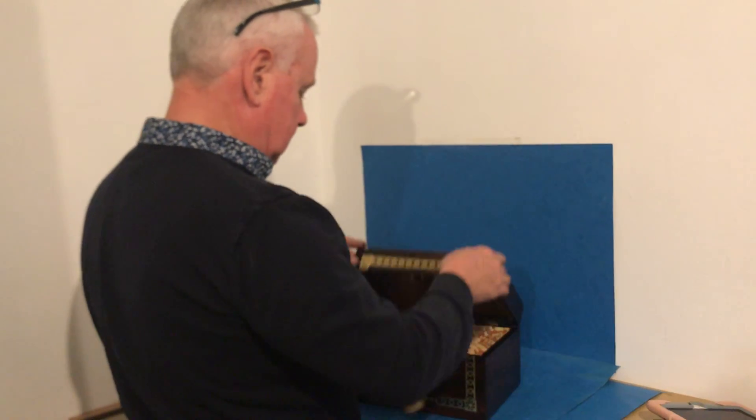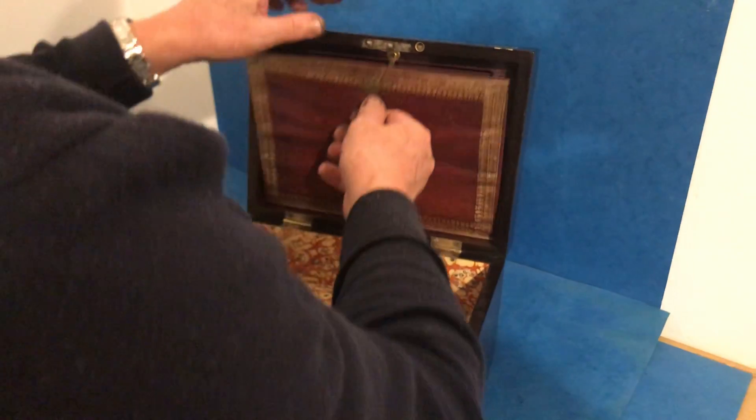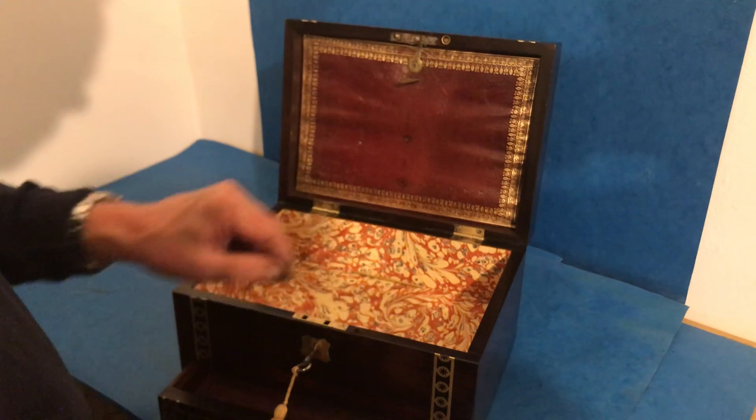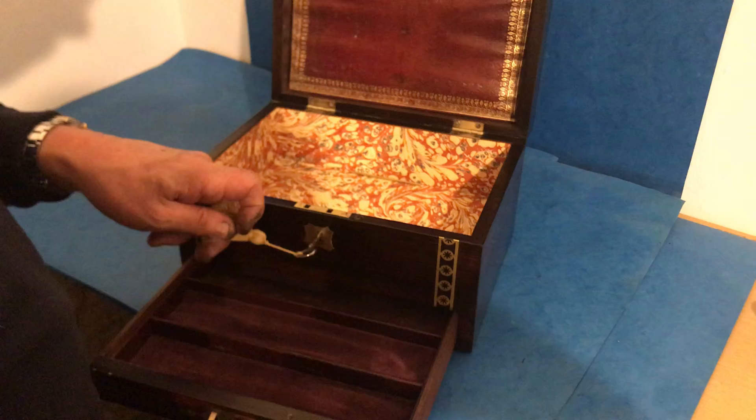And when you open the box, we've left the original stationery rack at the top there. That locks on that. We've relined the base and you've got a locking pin which locks this base drawer. That's the original velvet and leather.